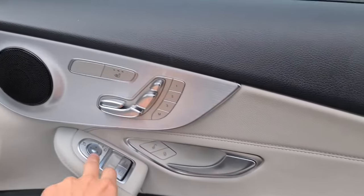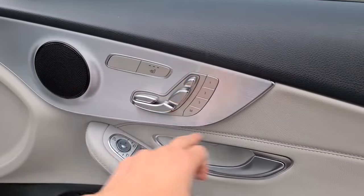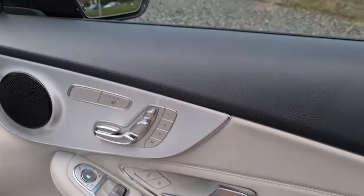Now the driver's door has the lovely soft touch leather, as well as the brushed metal handle, electric windows, electric power folding wing mirrors, the metal trim with the integrated speakers, and the heated electric memory seats with the ambient lighting underneath.